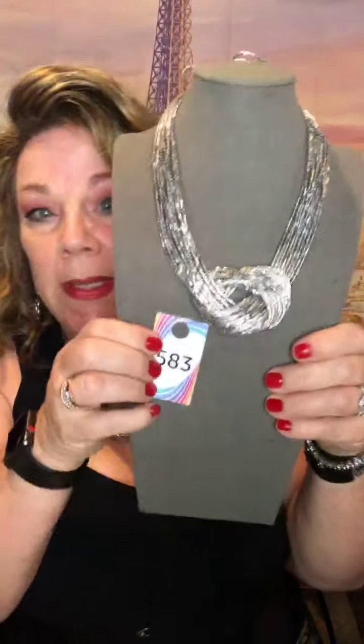I have one coming in black, one coming in navy blue, and one coming in copper, and I bought a huge quantity of all of them because these are winners — a power bang for your dollar. So if anybody's interested in this, this is the number: 583.